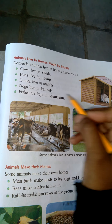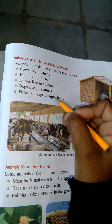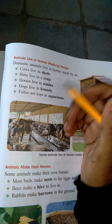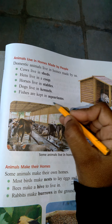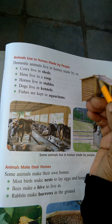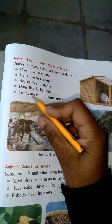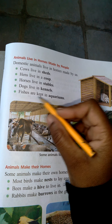You can see fish in a small aquarium. You can see it in a small aquarium.